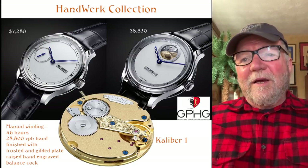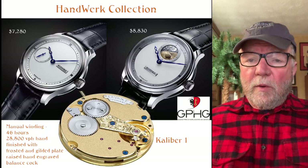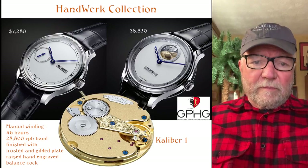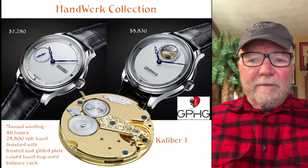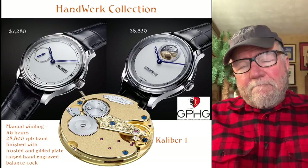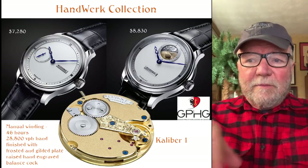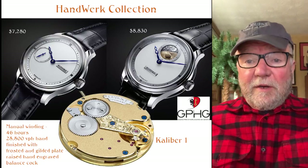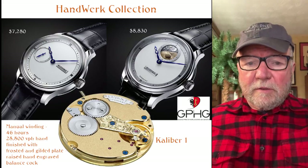The two basic watches are called the Kudike 1 and Kudike 2. The one on the left uses the Caliber 1. The Caliber 1, you can see at the bottom — it's a manual winding watch, 46 hours of power reserve, and it's finished with a frosted and gilded plate with a raised hand and a balance cock. This is similar to the Rolf Lange Dresden style — it's a very nice German way of finishing.